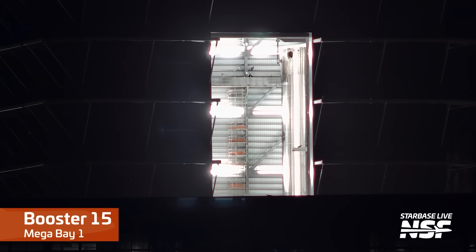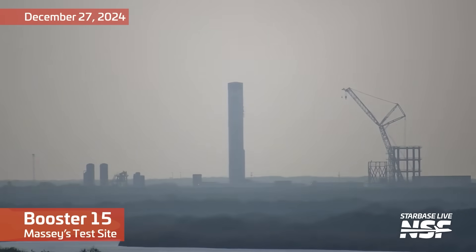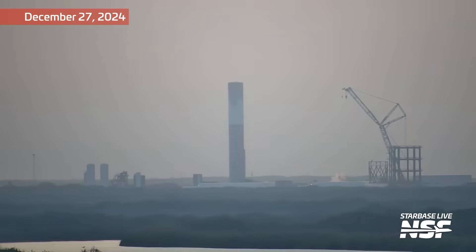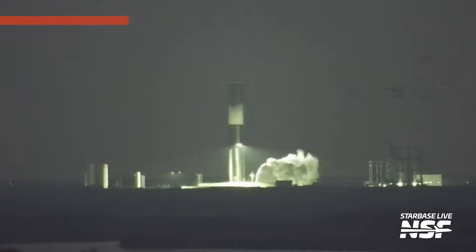Before we shift focus to other vehicles, let's take a look at Booster 15, the first stage slated for the 8th flight of Starship. Here you can see it disconnecting from the Megabay bridge crane after being moved back inside Megabay 1. Over the Christmas period Booster 15 underwent cryogenic proof testing at Massey's outpost. It still lacks its grid fins, a hot staging ring and engines, but these are likely next on the list. Booster 15 will need to be ready for action as soon as the next flight unless Booster 14 is reused, though doing so straight away does seem a bit tight.